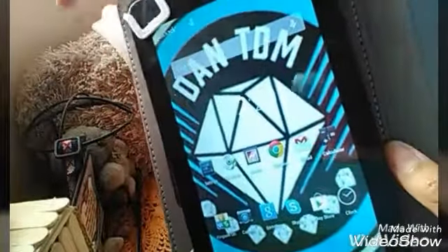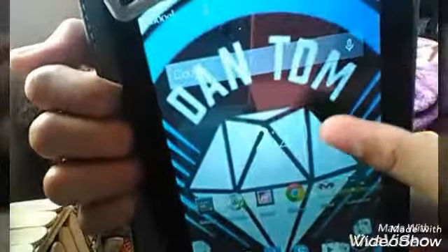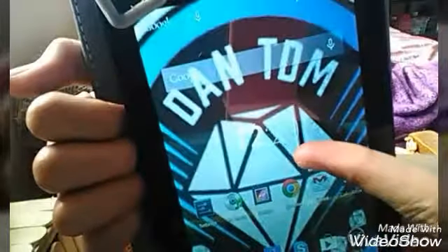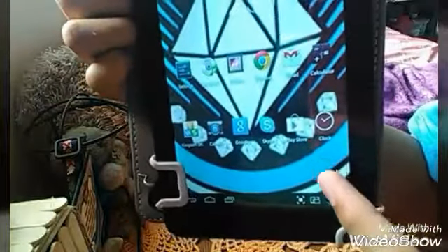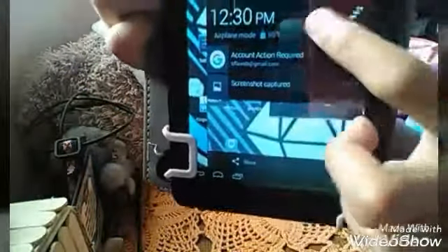Here is the home screen and the wallpaper is DanTDM because I'm a really big fan of DanTDM. On the home screen you can see the Google search bar, the clock showing 12:30, settings, my music gallery, Gmail, calculator, camera, Google Sky, Play Store, and a clock app.